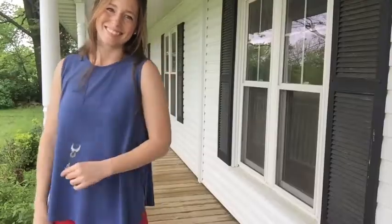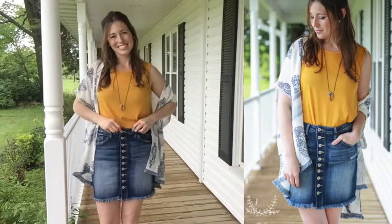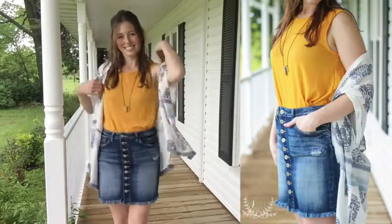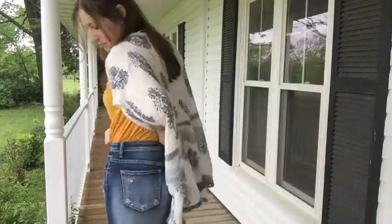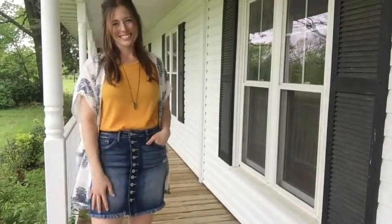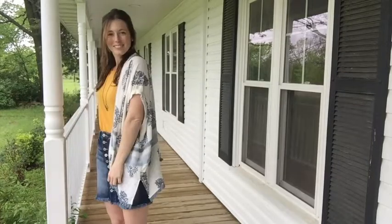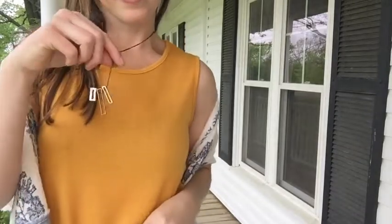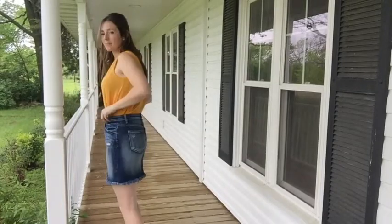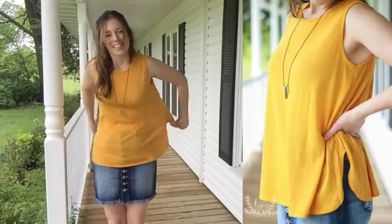We also have the shell tank in the mustard color, which tucks in nicely into this new button-front pencil skirt. It's a little five-pocket skirt, very fitted — I sized up to the large for a little more comfort. I love this look with the kimono over the top, just a simple sandal, and our little mixed metal necklace. I'm absolutely loving this geometric one — I think it's so cute with this look. All of these pieces transition so well at any point in the year; you can layer them up nicely.